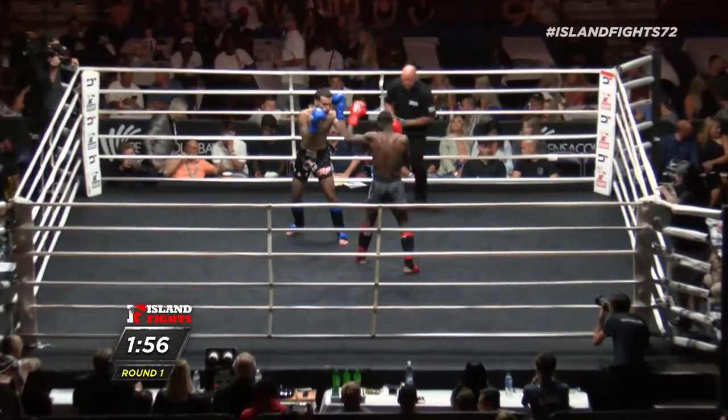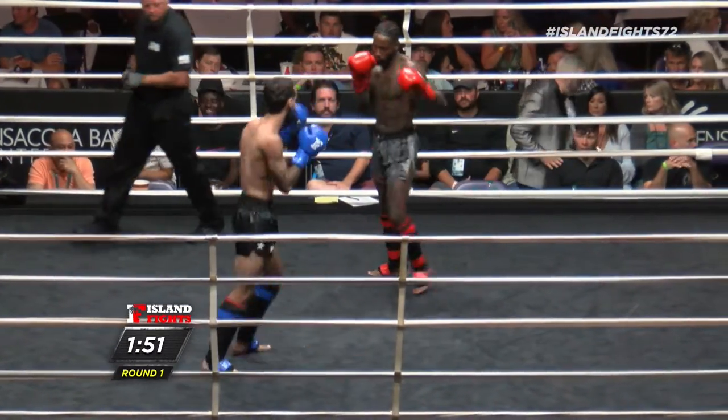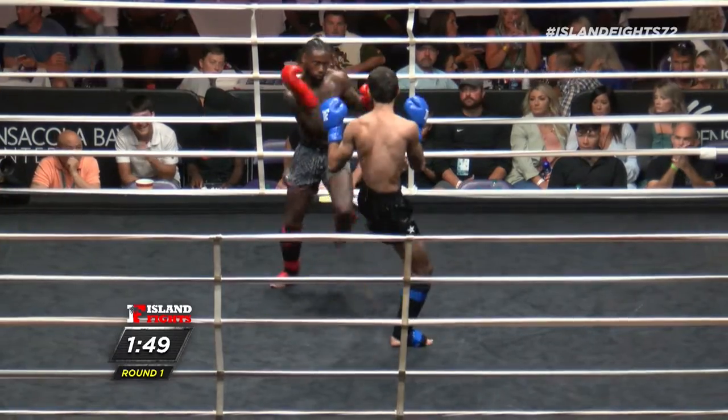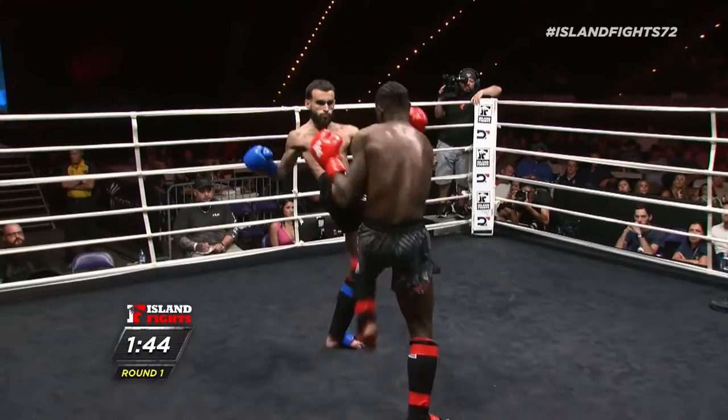Beautiful leg kick to start off. Very nice leg kick. I love Muay Thai so much. I really do. I've traveled to Thailand, spent months there training. It's such an amazing sport.